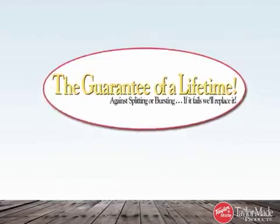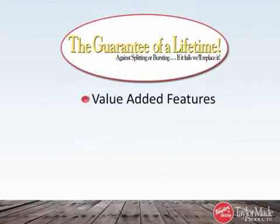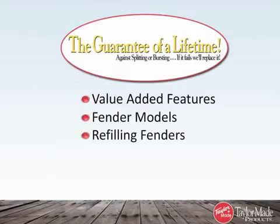In this series, we'll highlight the value-added features of TaylorMade fenders that set them apart from the competition, the available models, how to refill your fenders, and accessories.